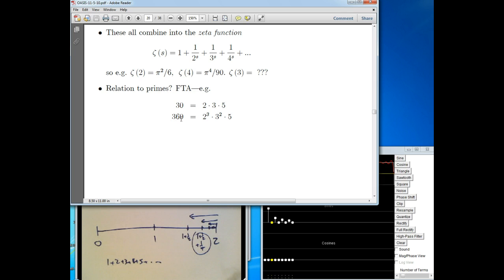360, a bigger number, factors into 3 copies of 2 — that's 2 cubed — times 2 copies of 3 — that's 3 squared — times 5. You can multiply those together: 2 times 2 times 2 times 3 times 3 times 5 is 360, and that's the only way you can do it. The Fundamental Theorem of Arithmetic says that any number has a unique factorization into primes, making primes the building blocks of every other number. That's one of the reasons why primes are so important.